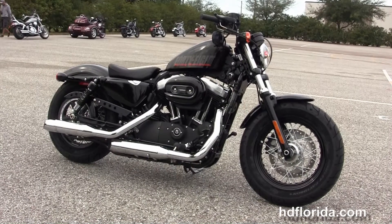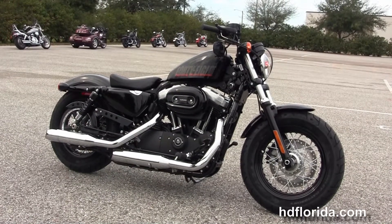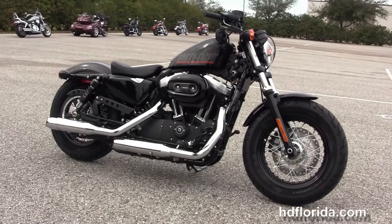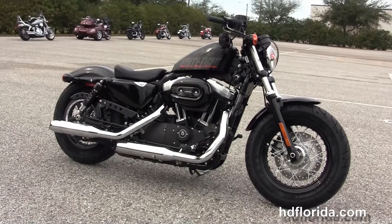We are rated number one in customer service, with over 1200 new and previously enjoyed motorcycles for you to choose from. For more information on the vivid black 48, click the link below. To view the rest of our high-grade inventory, visit us at hgflorida.com — we are always open 24-7, and remember to have one rockin', smokin', and thrillin' filled Harley day.